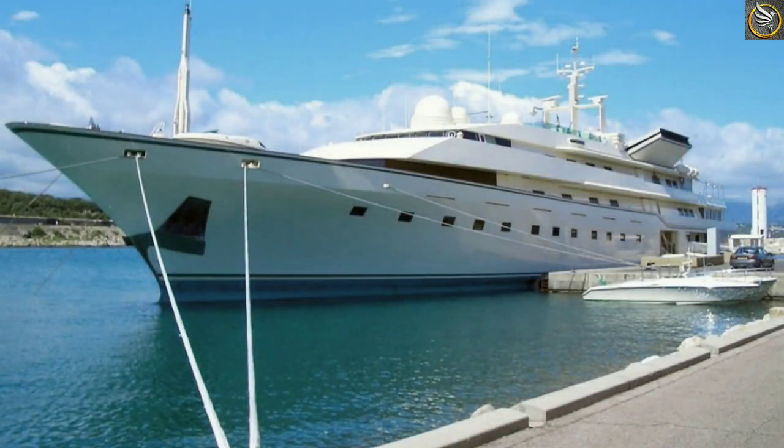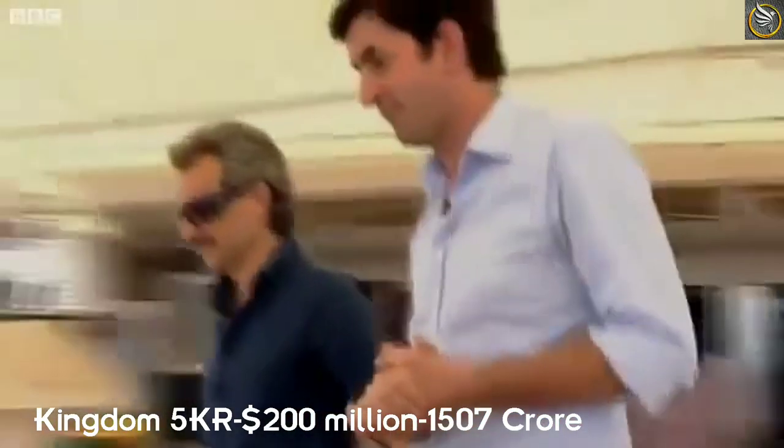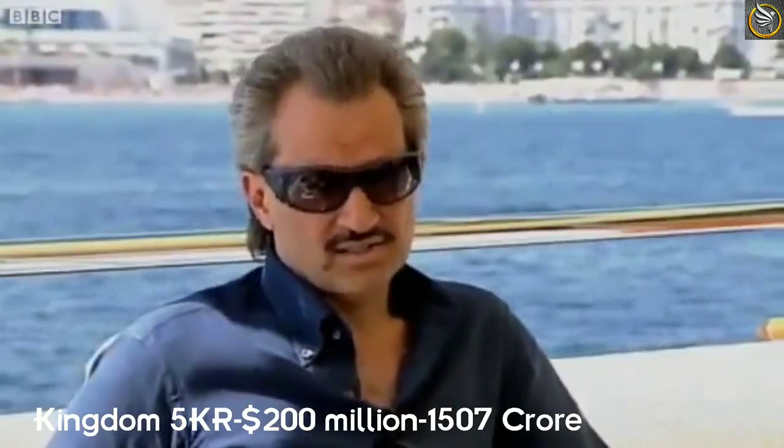He also owns one of the 65 largest private yachts in the world, the Kingdom 5KR. The cost of the yacht is 200 million dollars. In India, it costs 1,507 crore rupees.